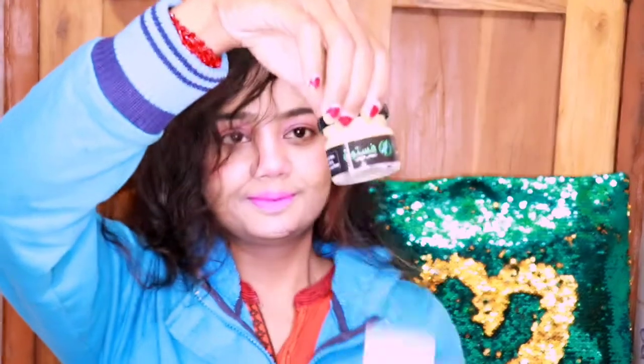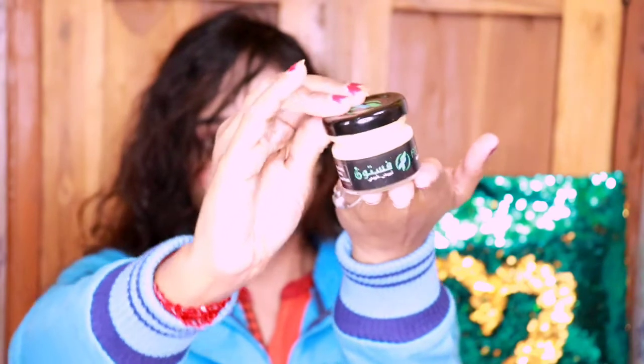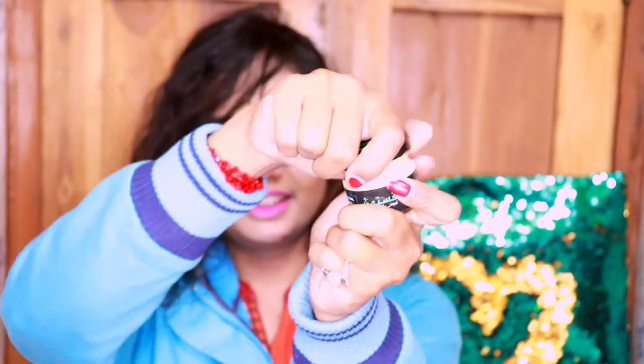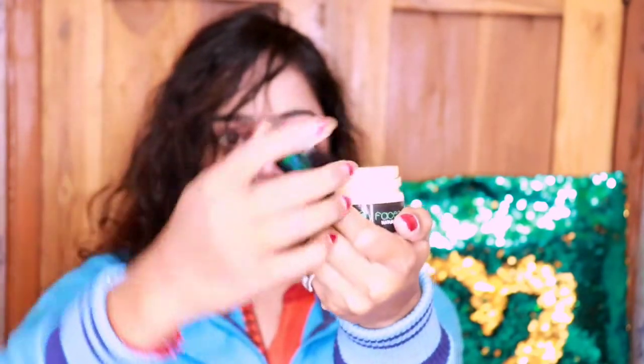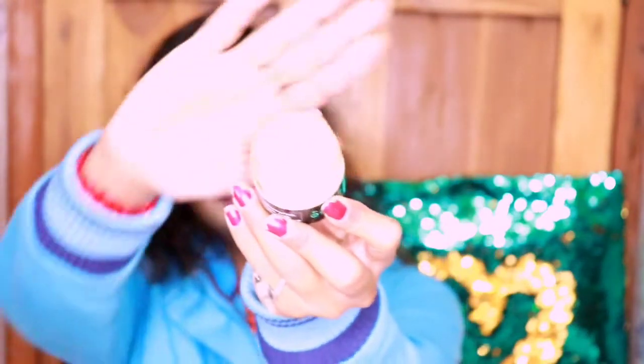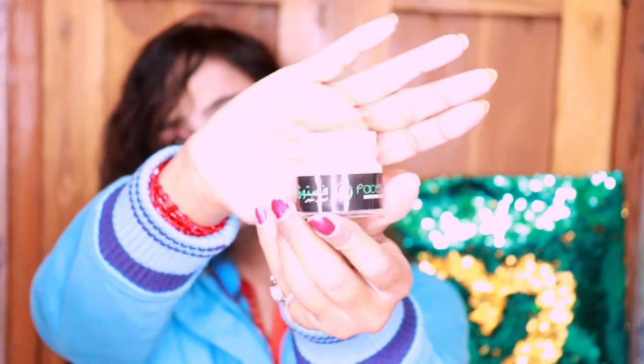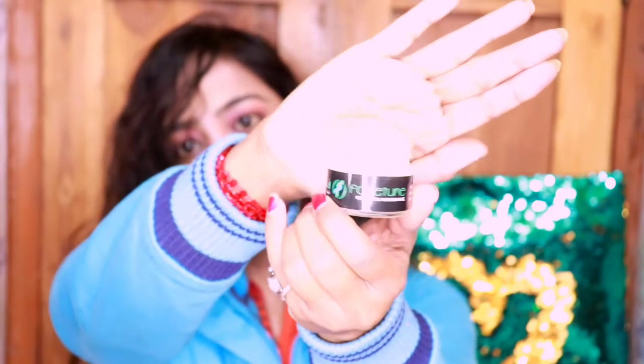Face-tune whitening cream is a well-balanced combination of several herbal oil components that depigment the complexion. Face-tune whitening cream whitens the skin, removes dark black spots, acne, and whitens the knuckles. It's a very unique concept.